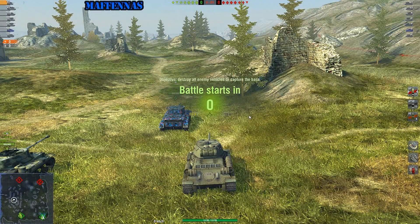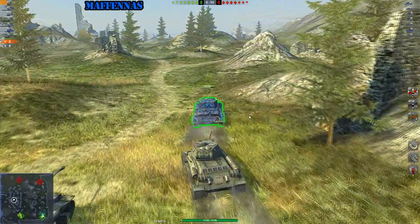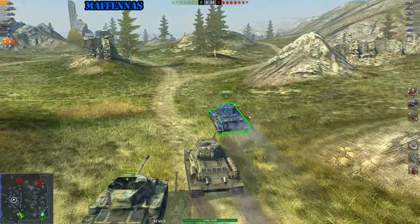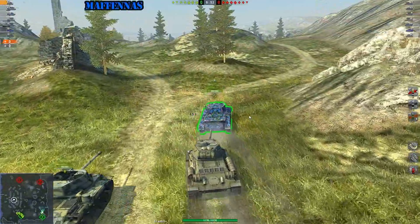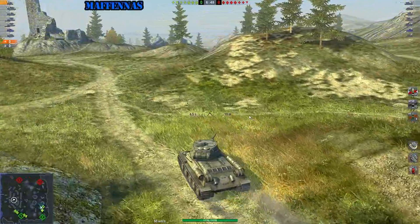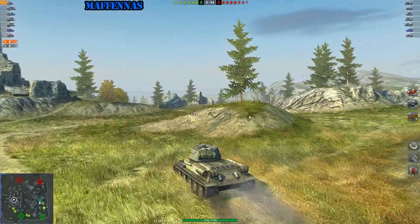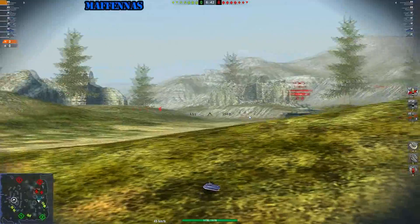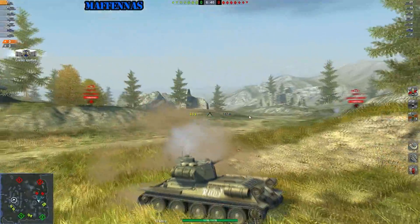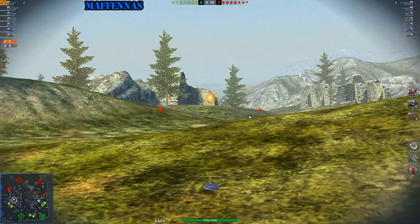I'm playing on a map called Middleburg in tier 7 matchmaking, which is really good for us — there are only 2 tier 7 tanks. I'm going up and I told the team in chat. I quickly spot to see if enemies are coming up here. I see a 234 and bounce — never mind, let's look for another target.